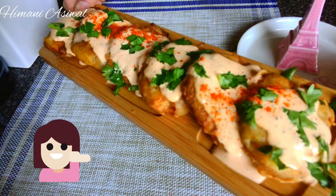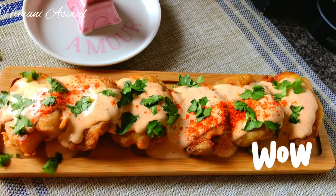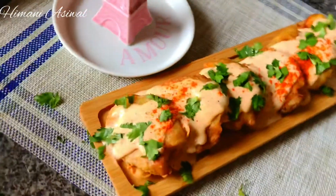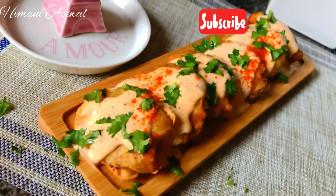It tastes so good that you will enjoy it for sure. This is very easy to make and a great appetizer for any small get-together or parties — and surely a hit. So friends, do try this dish. It is very very delicious. Let me know in the comment box how you like it. Enjoy this dish and do subscribe to my channel. See you in the next video.